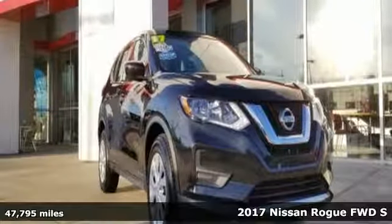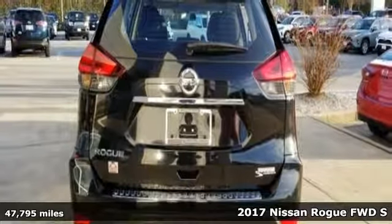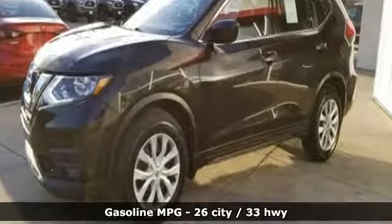Here's a 2017 Nissan Rogue. Long, tall or wide, there's plenty of cargo and passenger space inside this sharp-looking crossover. And with features like these, every drive's a pleasure.